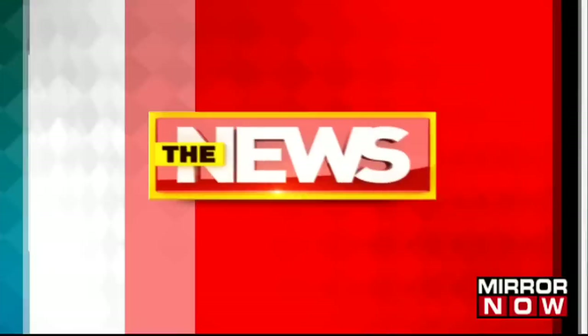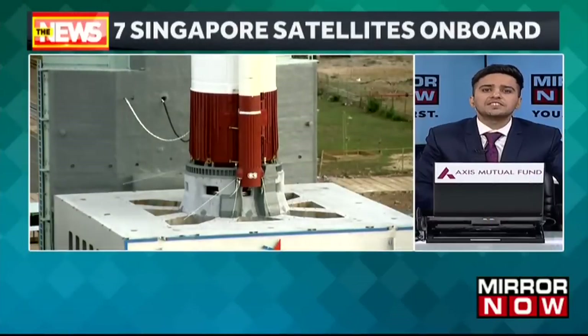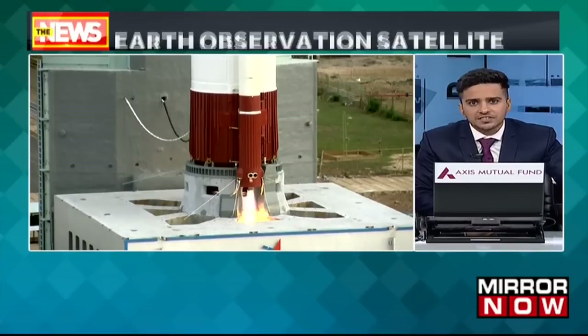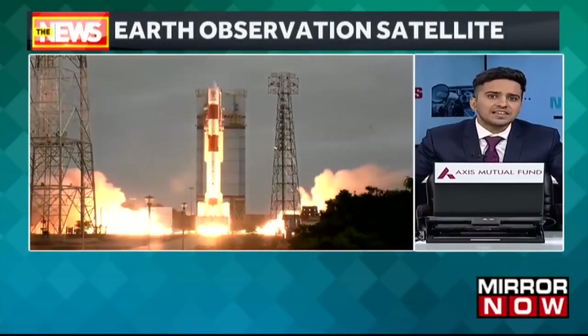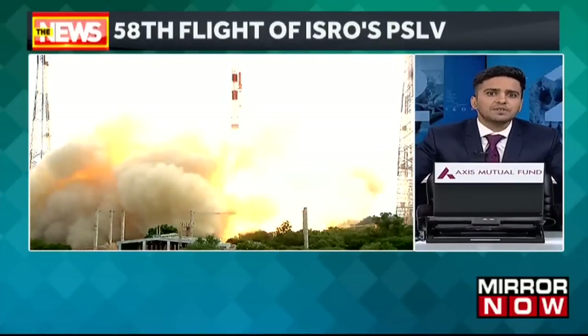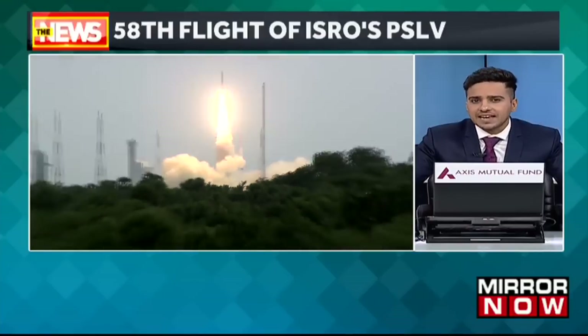The Indian Space Research Organization has launched its PSLV-C56 DSR mission. The launch took place from the first launch pad in Sriharikota in Andhra Pradesh. The Polar Satellite Launch Vehicle carried seven Singaporean satellites, with DSR, a radar imaging Earth observation satellite, being the primary satellite for the mission.